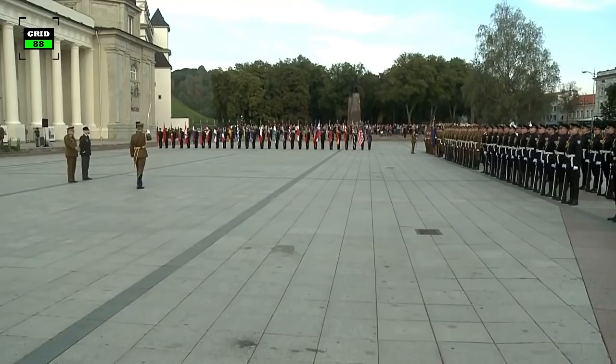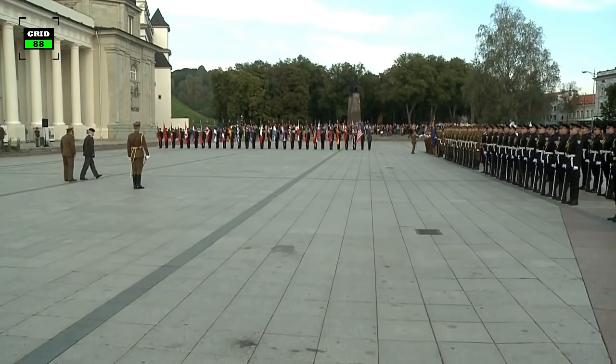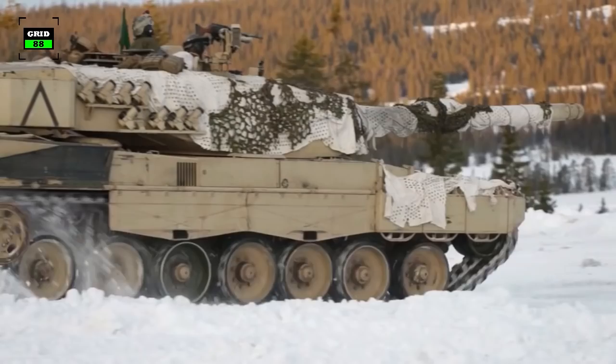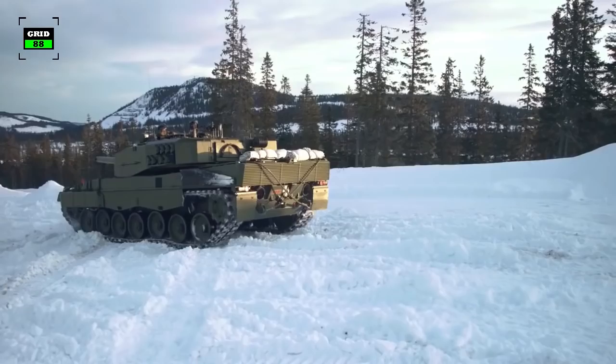NATO, the North Atlantic Treaty Organization, is an international military alliance that consists of 29 member states from North America and Europe. NATO has one of the most modern and formidable war machines, including main battle tanks. This is a list of main battle tanks serving in active military service with NATO.